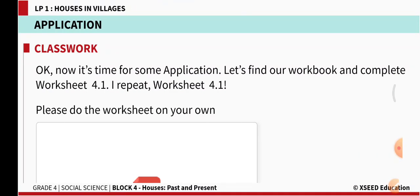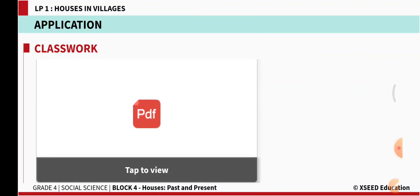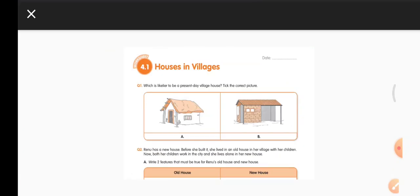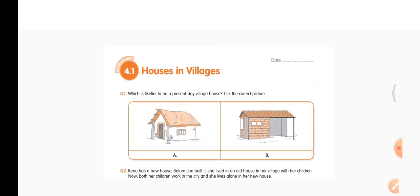So let us open our workbook now. All of you open your workbook — worksheet 4.1. Let us read it. Put today's date in the workbook. Houses in villages.